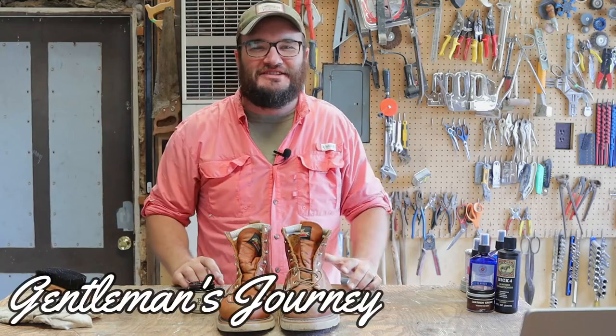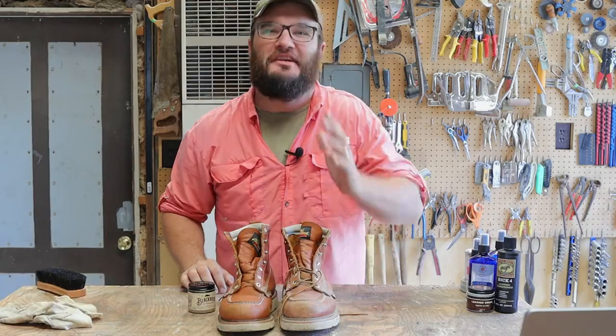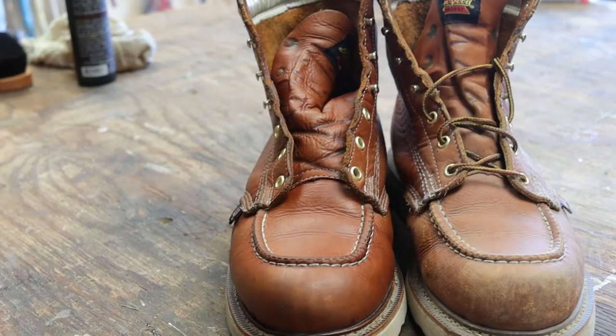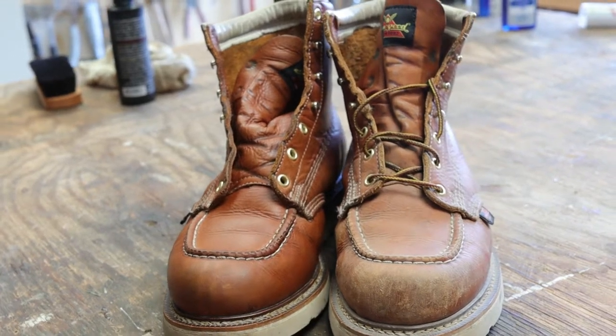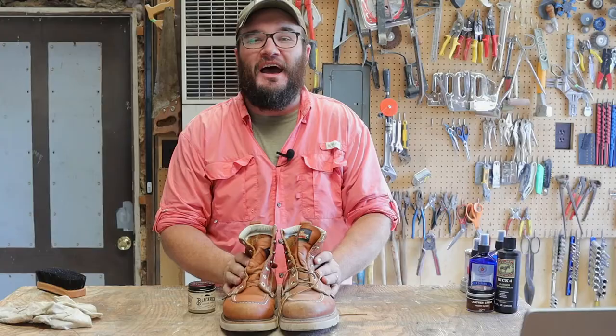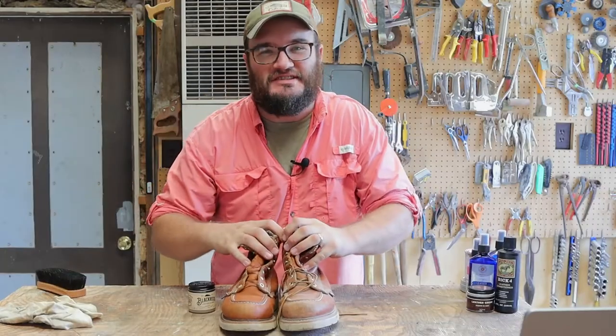Hey friends and welcome back to The Gentleman's Journey. In this one we're back in the shop talking about another boot leather care option. I'm so excited to talk about this topic because there's a growing trend, especially among younger gentlemen, of being good stewards of what God has given them. On this channel we're all about stewardship — we want to punch consumerism in the face and just get some good stuff that we can care for. There's just something that feels so good about caring for your leather.